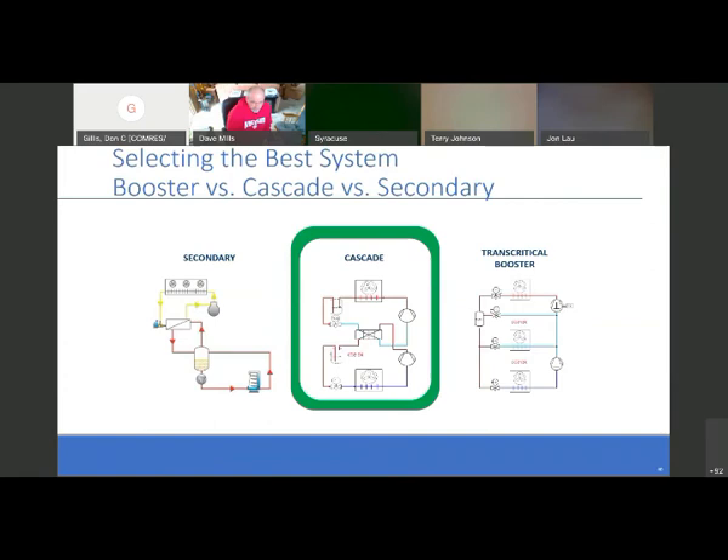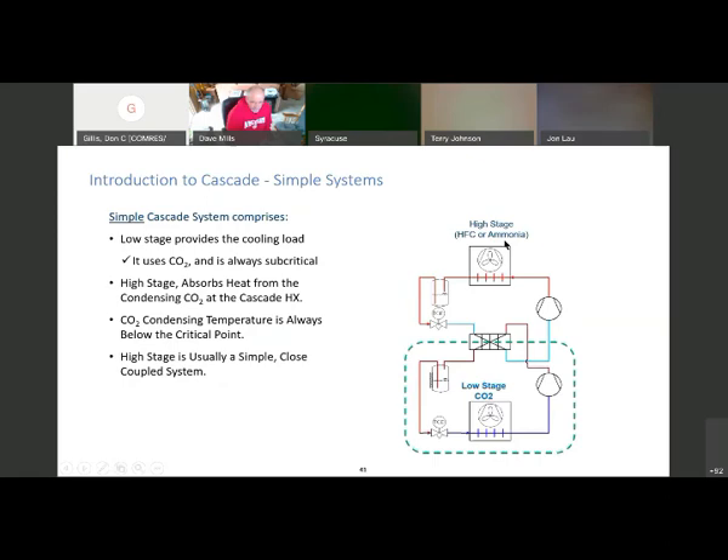Cascade systems: a simple cascade uses an HFC or ammonia at the top, with CO2 as the low stage — a TXV system where the HFC removes the CO2 heat. This is the most popular CO2 system right now in hotter states — it's a nice way to get into the program, stick your toe in and feel the water before going full-blown CO2. The high stage absorbs heat from the condenser in the CO2 cascade. The low stage provides the cooling load using CO2 and is always subcritical — anytime we're below 87.8°F, we're in subcritical state.